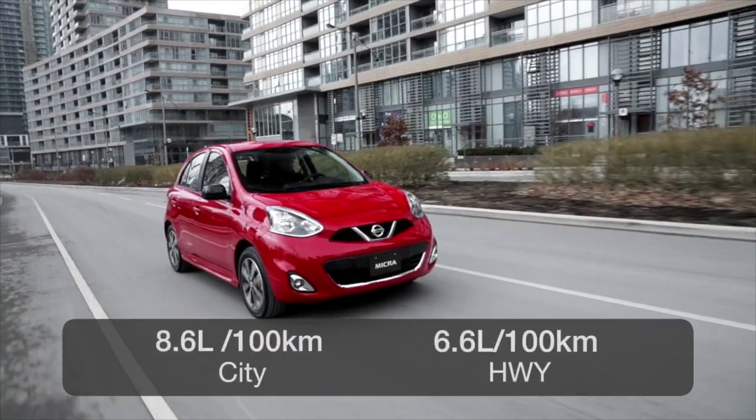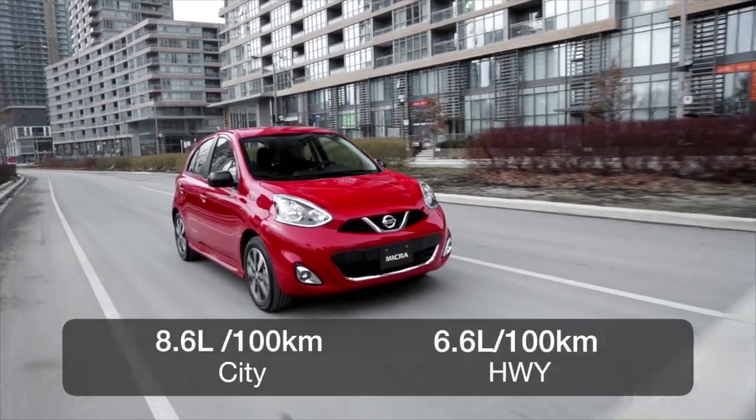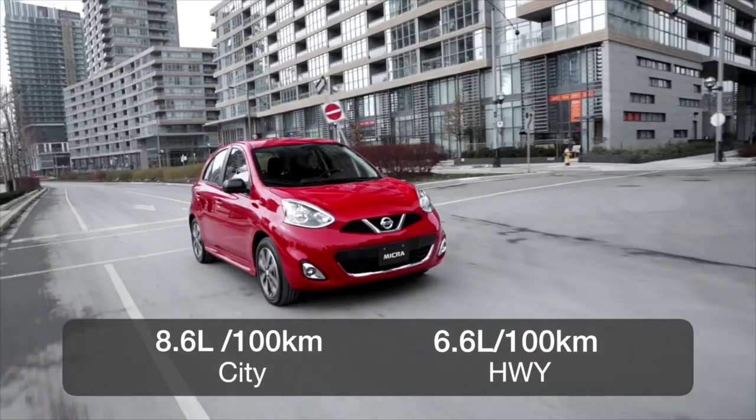It's rated at 8.6 liters per 100 kilometers in the city and 6.6 liters on the highway when equipped with the manual transmission.